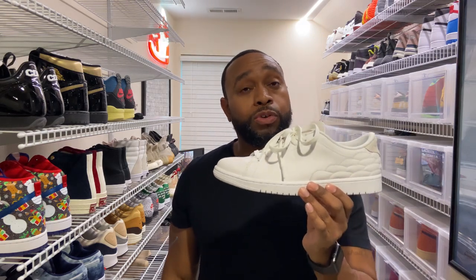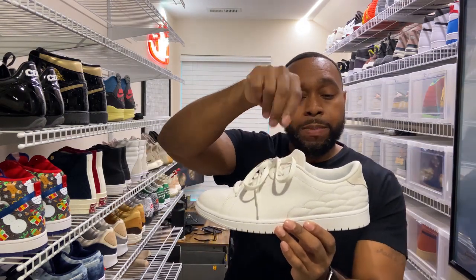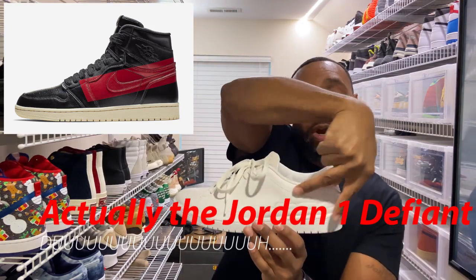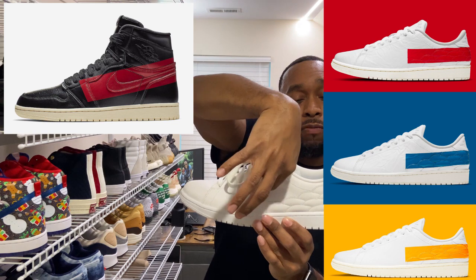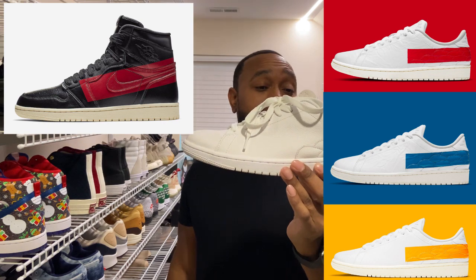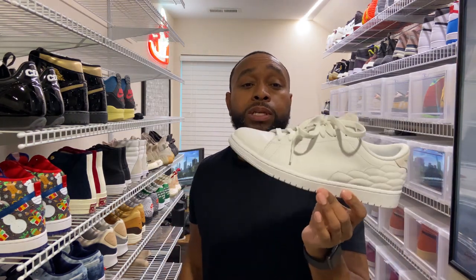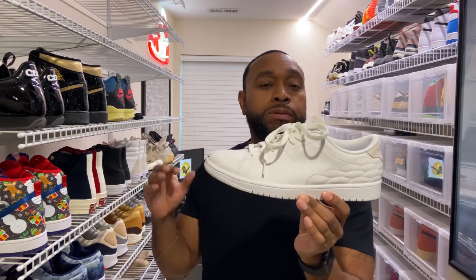Moving along — there are also three other versions of this coming out. Remember the Jordan 1 with the stripe across it? Well, these three new versions are going to have a long rectangular stripe that starts around here and wraps around to the other side. One will have a yellow stripe, one a red stripe, and one a blue stripe. For the record, I don't like any of those three.